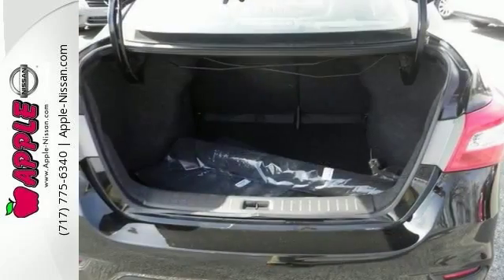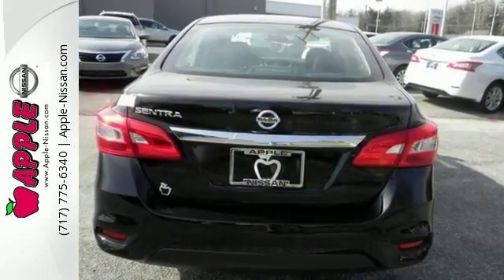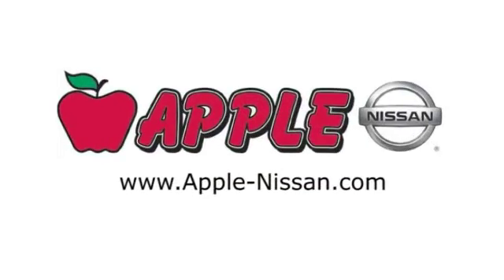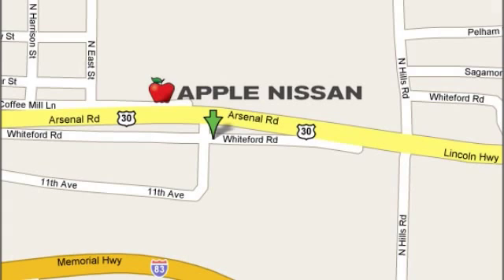This vehicle will be hard to pass up. Come in and take a closer look at it for yourself. Apple Nissan offers a great selection, exceptional service, and the value you expect. We are conveniently located at 1510 Whiteford Road in York, Pennsylvania.